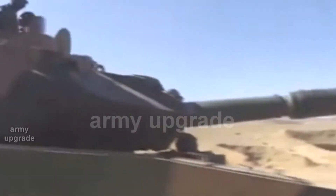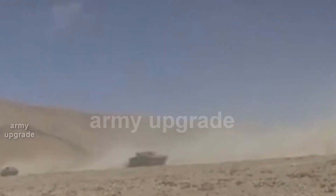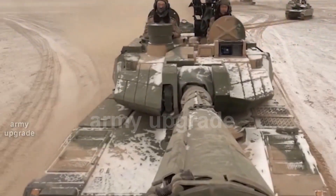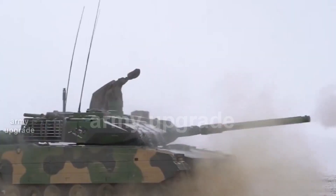Taking into account that the tank uses an automatic loader providing a high rate of fire, this fighting vehicle can be considered quite a dangerous opponent. The 1,000-horsepower engine and hydropneumatic suspension provide high mobility characteristics even on rough terrain.